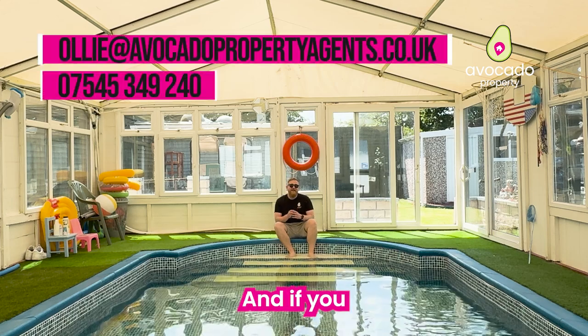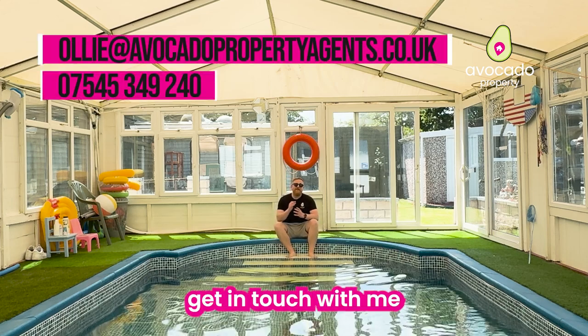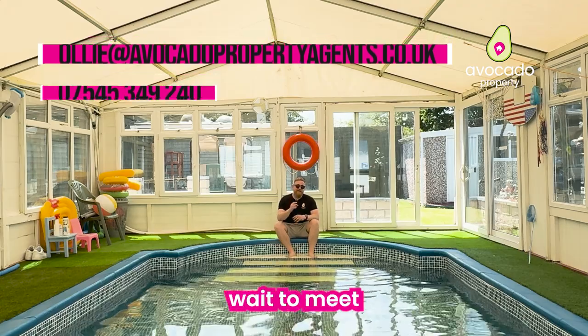So that's it for the tour today. If you love this home as much as I do and you would like to arrange your own personal viewing, please do get in touch with me as soon as possible — I cannot wait to meet you here.